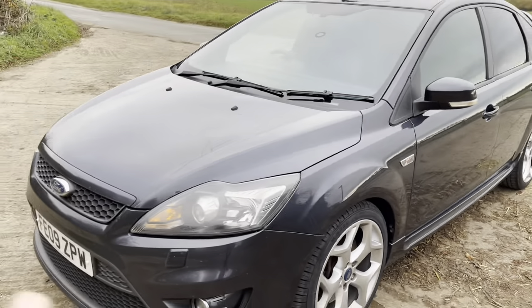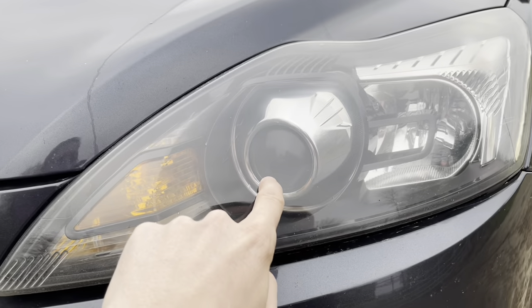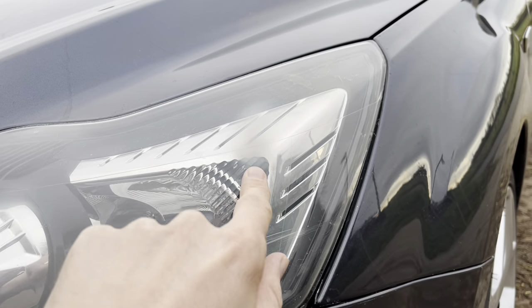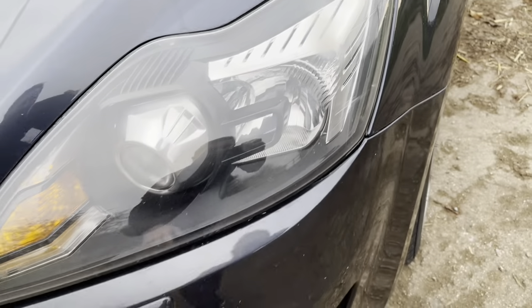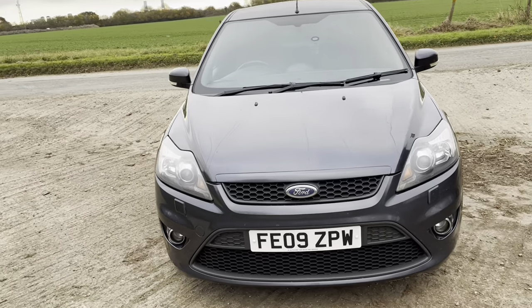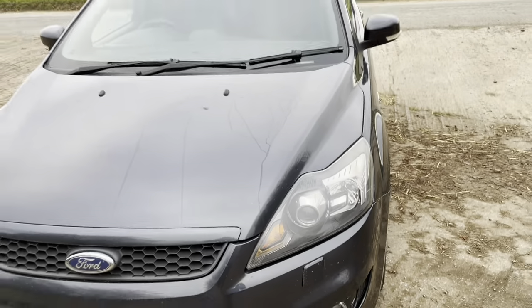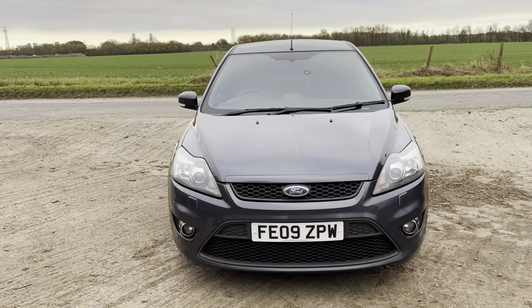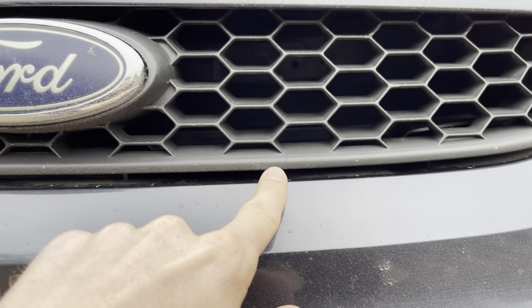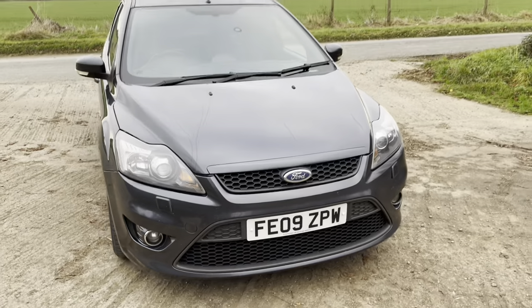The main issue with the front is the headlights — the projectors are buggered on the xenons, and the side lights are scorching the plastic housing, which is just a bad Ford design. I've got some LED side lights to go in. There's a company called Retrofit Lab that sends out replacement projectors for around £170, and you have to cut the lights to swap them out — I may get a local company to do that. Also the grille isn't sitting flush, probably because it was pulled out to access the bonnet mechanism.